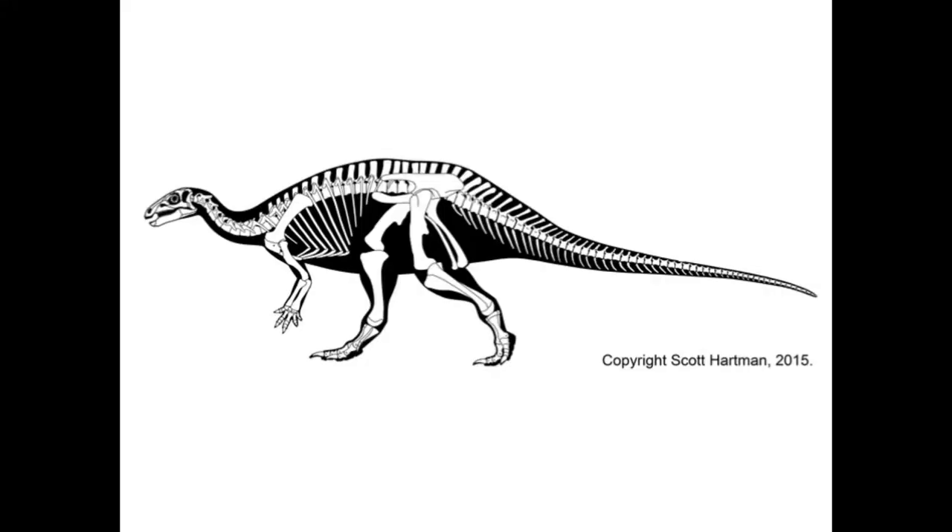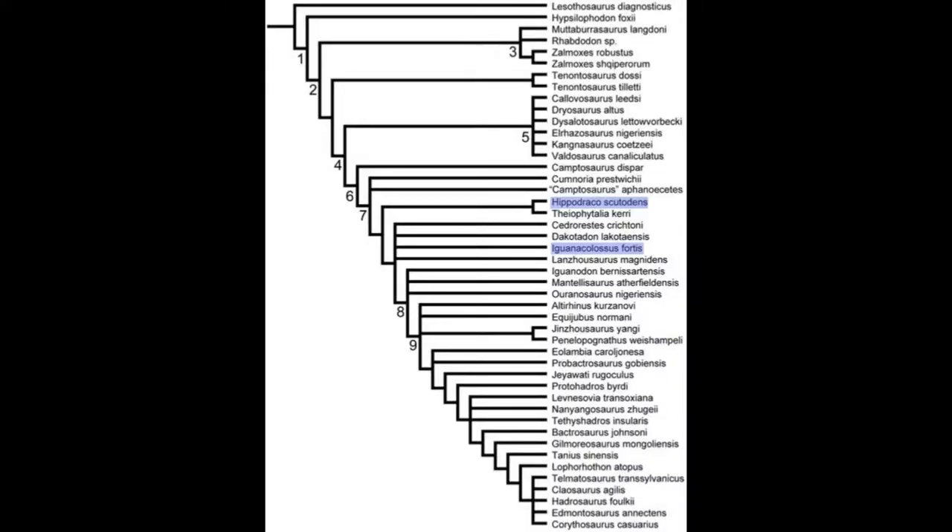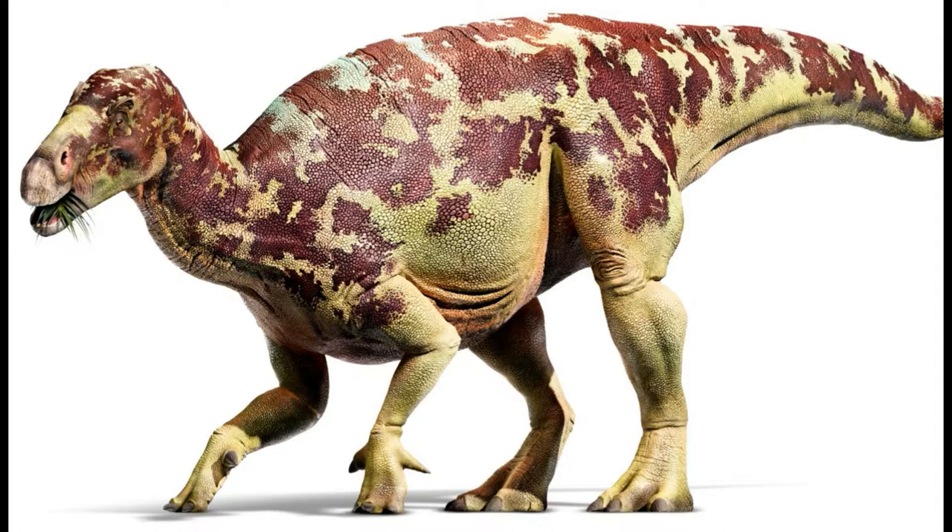Camptosaurus, meaning 'flexible back,' had a length averaging at 6 meters, with larger specimens reaching lengths of 7 to 7.9 meters and an estimated average weight of 1 ton. It was part of the group Iguanodontia, one of the first dinosaur groups ever discovered, which included the larger, more well-known Iguanodon, which lived earlier in the mid-Jurassic.